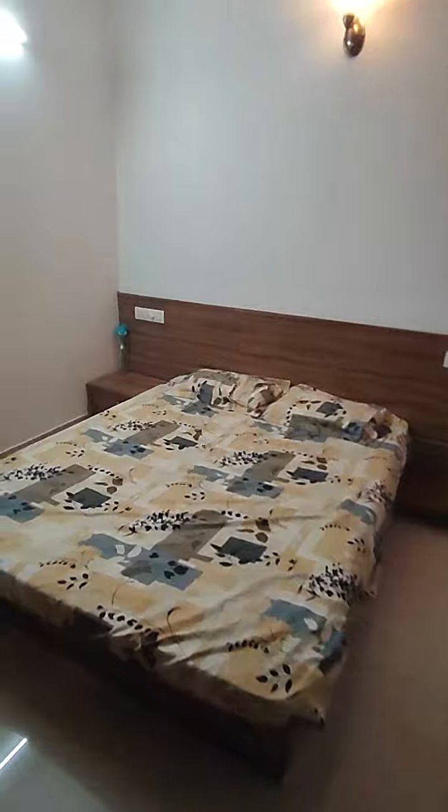This is your bedroom. It has a wall-mounted bed with side tables, in-built drawers, and a lot of storage. That's your dressing area. And this is a wardrobe with loft.